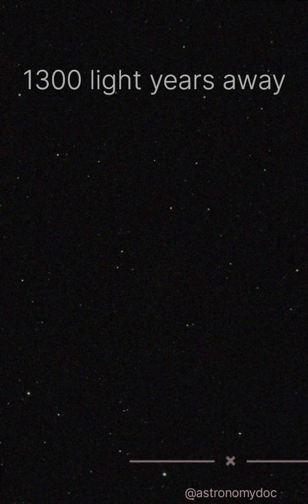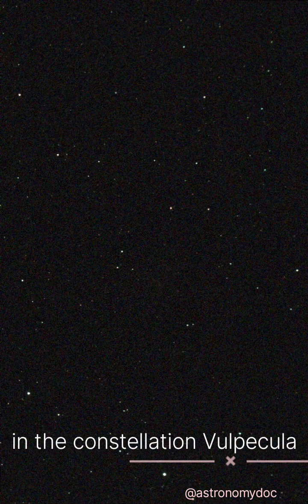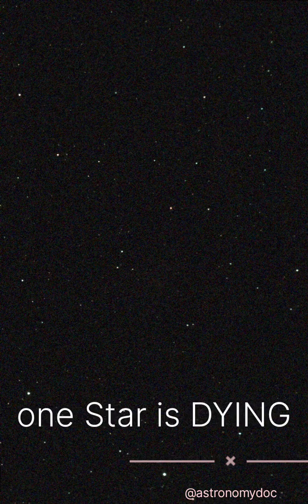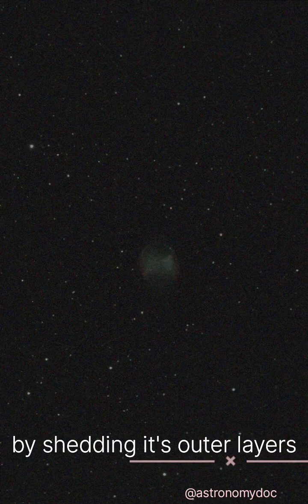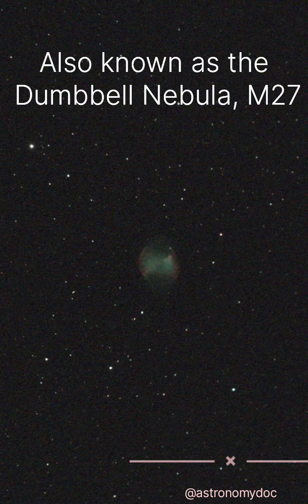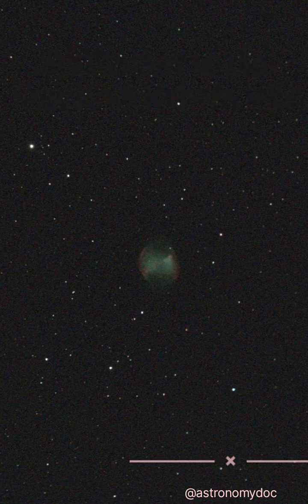1,300 light-years away, in the constellation Vulpecula, one star is dying — shedding its outer layers in a glowing display of emitted gases. Also known as the Dumbbell Nebula, it is the dense core of the original star which is coming to the end of its lifetime.